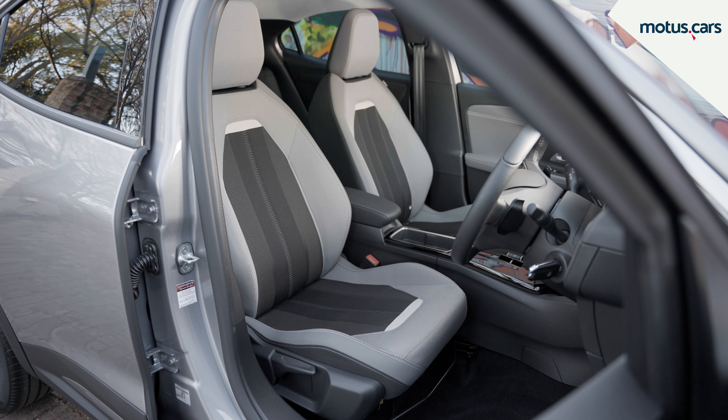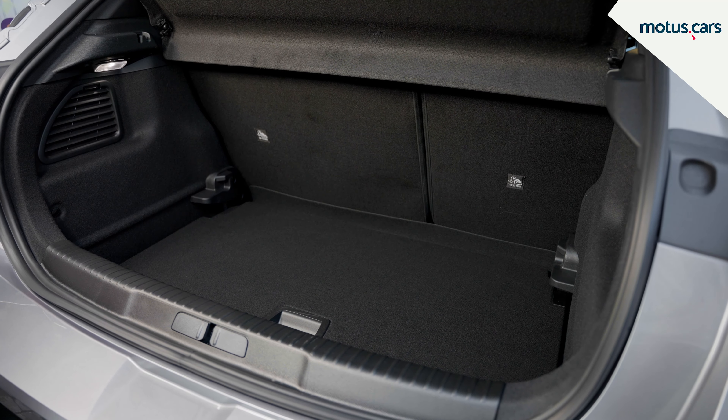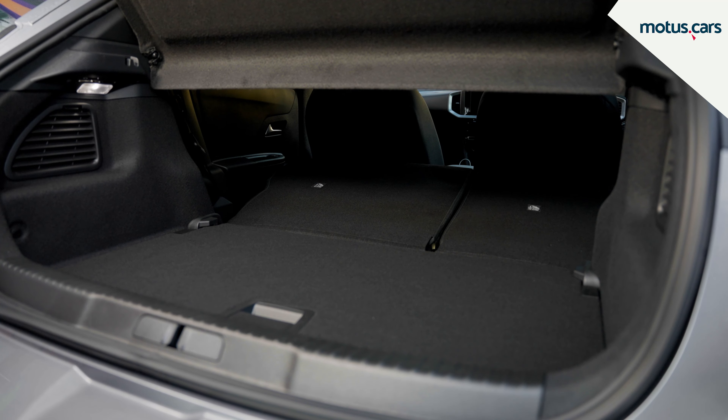Considering its dimensions, overall space and comfort proved acceptable. The Mokka also boasts 310 litres of luggage space, that can be increased to 1,105 litres by folding down the rear seats.